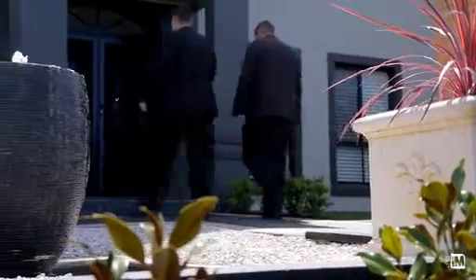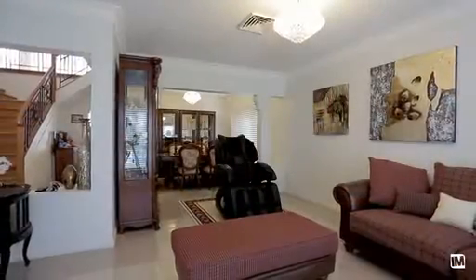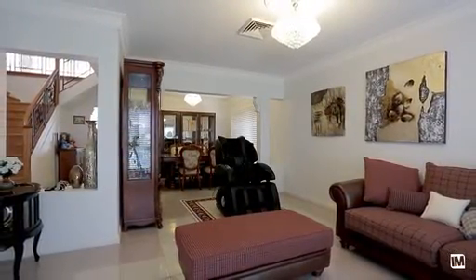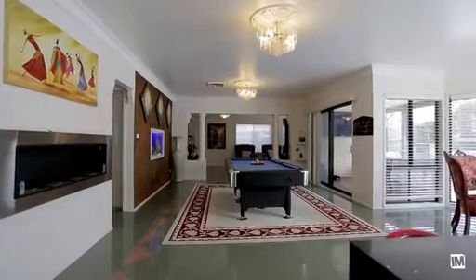As you enter the home, you are greeted by a sense of quality and style throughout. The floor plan offers a variety of living spaces, with the formal at the front of the home and the casual towards the rear. These include an open plan family and meals area, as well as two spacious light-filled rumpus rooms.